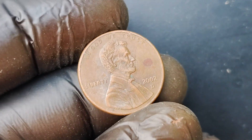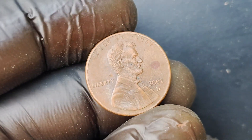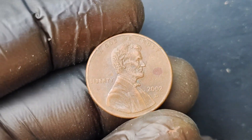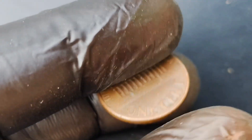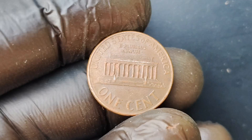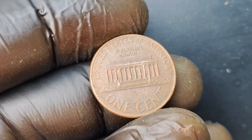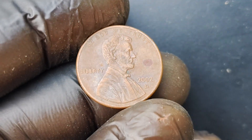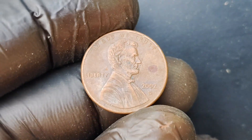I am beyond excited to dive into the fascinating world of coin collecting and discuss one of the rarest and most valuable coins in existence, the 2002 D-Mint Mark Lincoln Penny coin. This little copper beauty may look unassuming at first glance, but it is worth a jaw-dropping $1.2 million. Let's talk about the history behind this incredible piece of numismatic treasure.